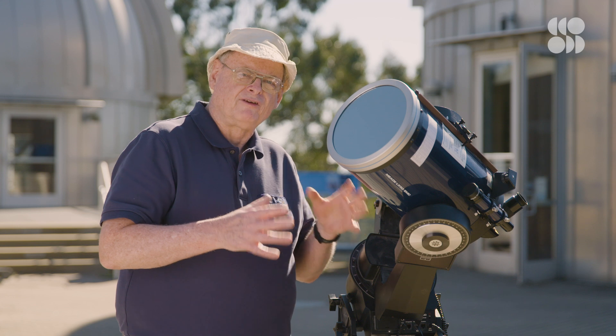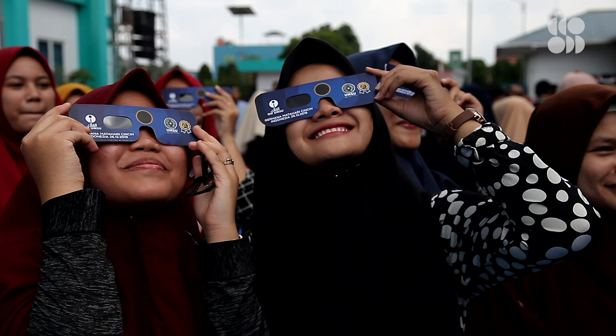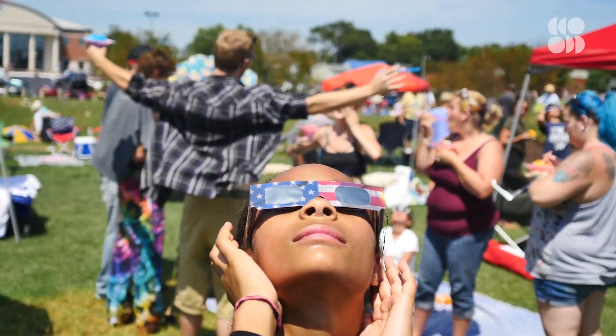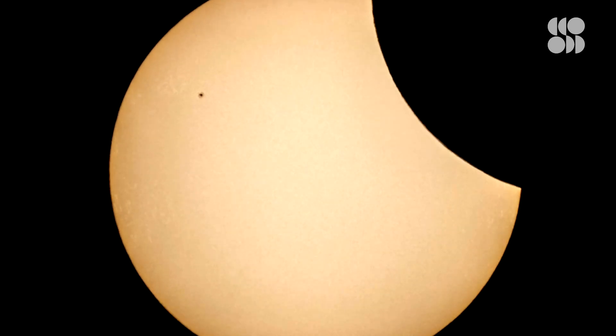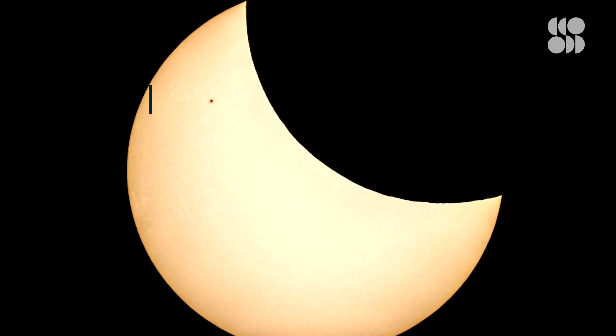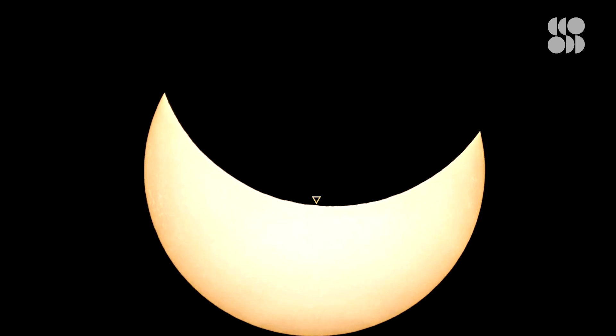One of my favorite daytime viewing experiences is a solar eclipse. If you're in the right place on Earth at the right time, you can actually watch the moon passing in front of the sun. You not only see detail on the sun like sunspots, but you can see the silhouette of mountains as the edge of the moon passes in front of the sun.